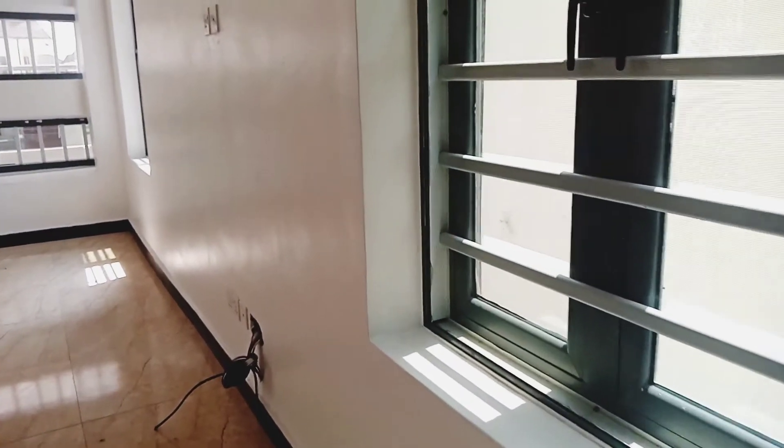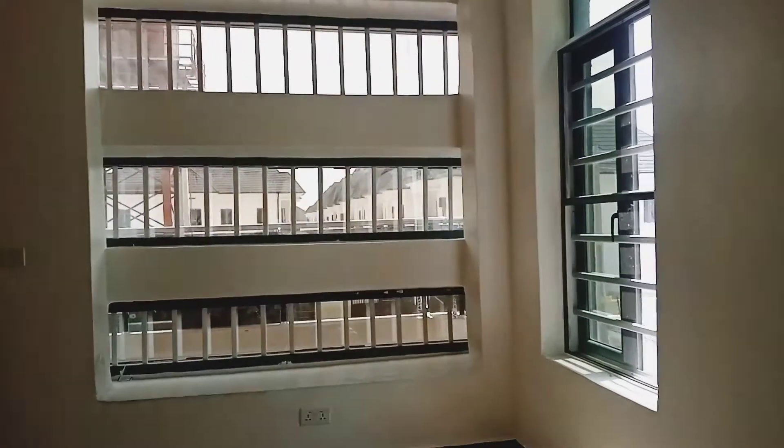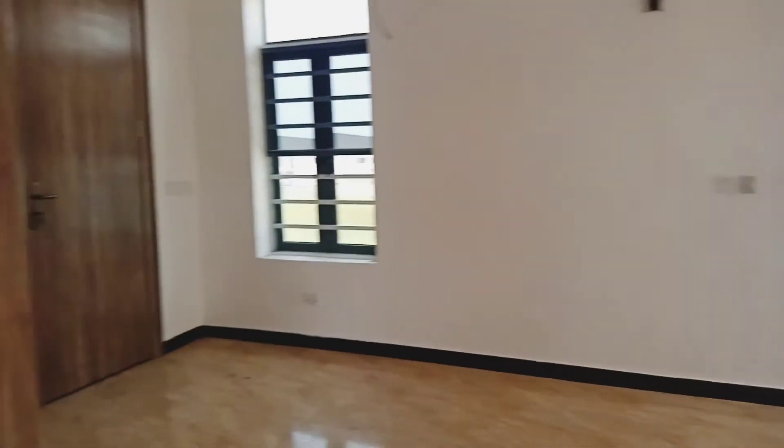From here we go into the master bedroom. Welcome to the master bedroom — the closet is everything, wow! There's always something special about the master bedroom; it's always bigger. There are enough windows. The closet is on point — see how big it is. Windows as well. Here comes the toilet and bathroom.